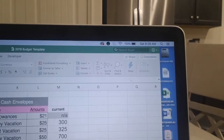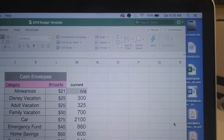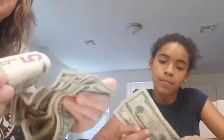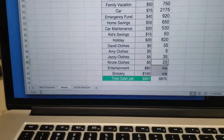So now we're going to do our vacation money. We put in $25 a week for Disney vacation, $25 a week for adult vacation, and $50 a week for our family vacation.